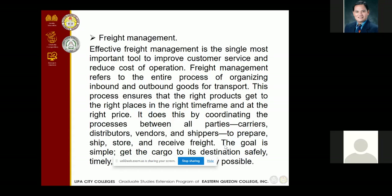The third alternative is freight management, which refers to the movement of products from the company or warehouse going to the distribution center. It refers to the entire process of organizing inbound and outbound goods for transport by coordinating the processes between all parties — carriers, distributors, vendors, and shippers. The goal is simple: get the cargo to its destination safely and securely as soon as possible.